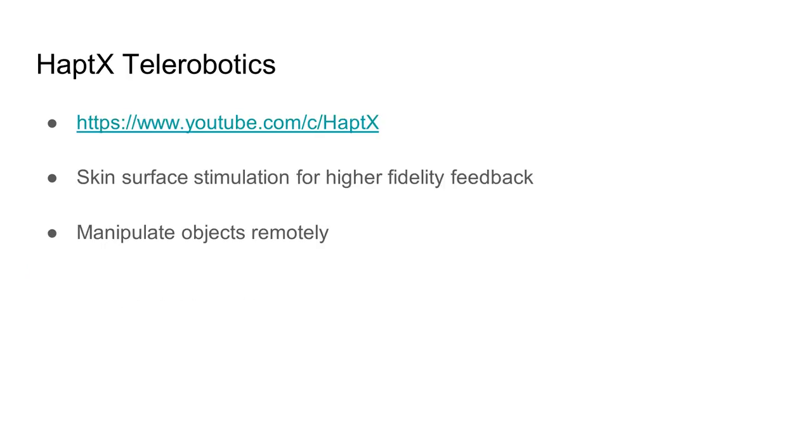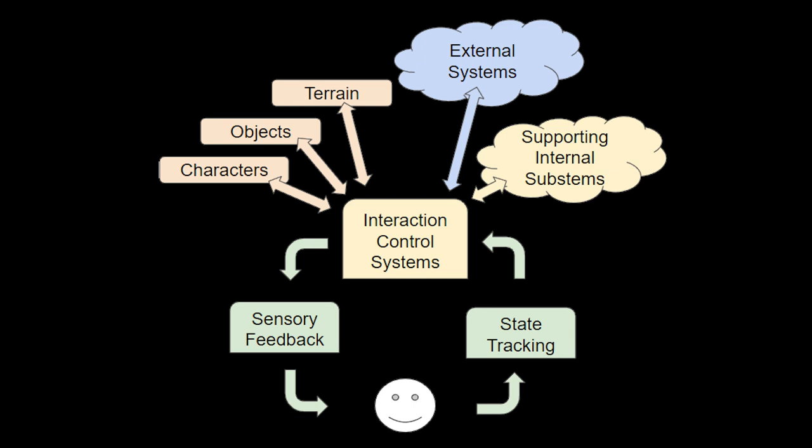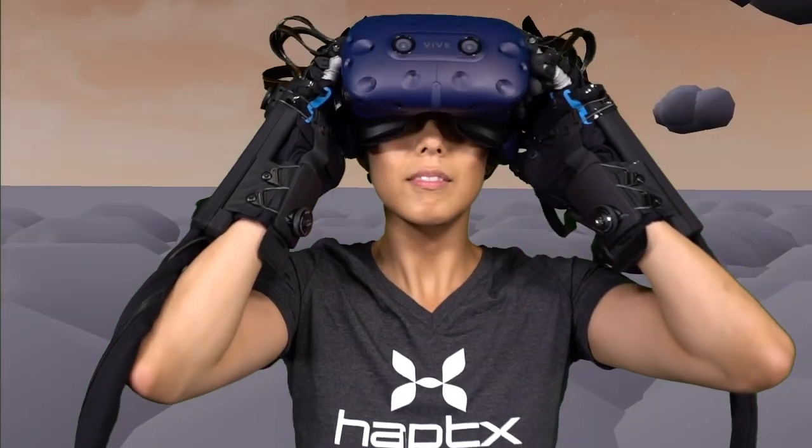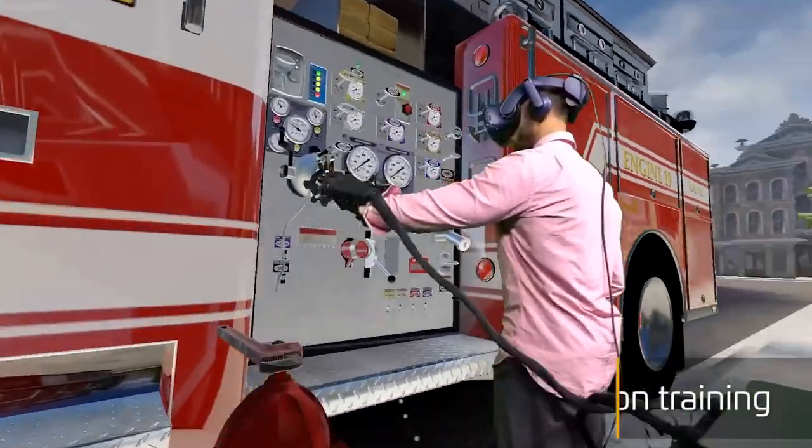We're not really interested in specific hardware products here — the interesting thing about this one is the combination of sensors available to us as immersive designers. If you later see another product with the same combination at a lower price, that might be worth considering. Okay, let's look at HaptX — spelled H-A-P-T-X. Again, we're not really interested in this specific device or company; we're interested in how they've implemented haptics.